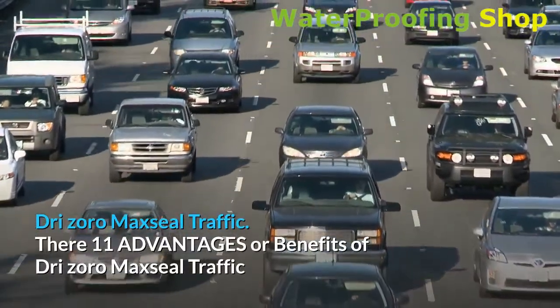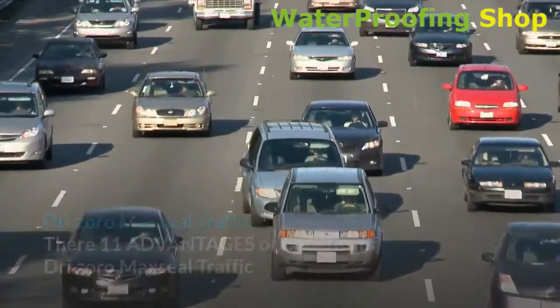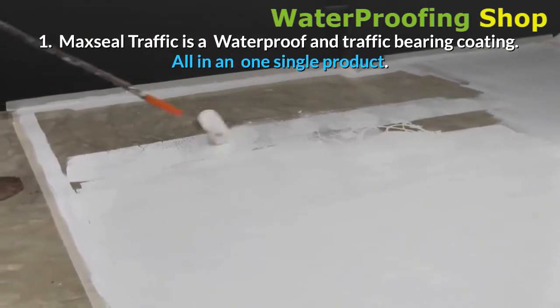Dry Zorro Maxil Traffic. There are 11 advantages or benefits of Dry Zorro Maxil Traffic. 1. Maxil Traffic is a waterproof and traffic bearing coating — all in one single product.